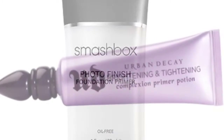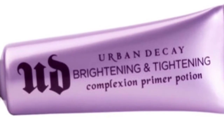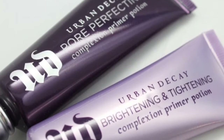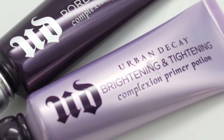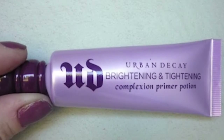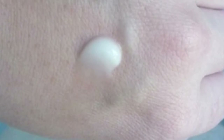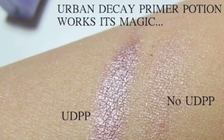In at number 4 is the Urban Decay Complexion Primer Potion at £23 or $31. It's silky and smooth and a little bit goes a long way. It gives a nice smooth, even texture to the skin and you can visibly see your pores smooth over. It's suitable for sensitive and acne prone skin. I love how it keeps makeup in place all day. Urban Decay are best known for their primers and setting sprays. You can also use it on your eyelids to make eye colours look brighter and more vibrant. It gives skin a healthy glow and is good for all skin types. I absolutely love this product and highly recommend it.